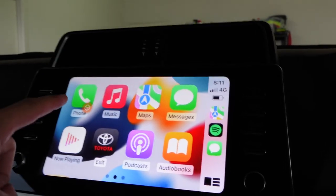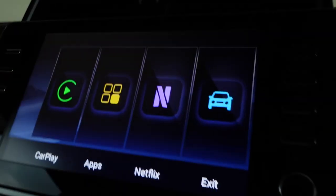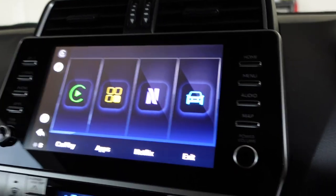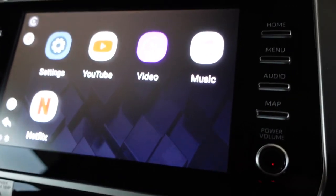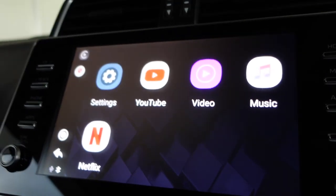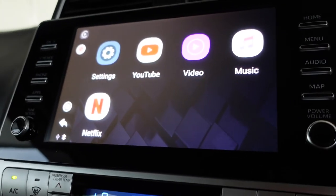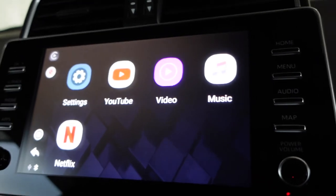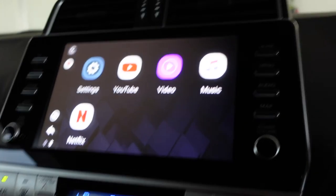There's a floating button on screen that can be moved around. If you click on that, it gives you functions specific to the module itself — things like Netflix and YouTube, which come preloaded on the device. I haven't tried them yet, but I'm sure they work. I'm not watching Netflix or YouTube while driving anyway, so I just use the normal Apple CarPlay suite, but those extra apps are there if you want them.